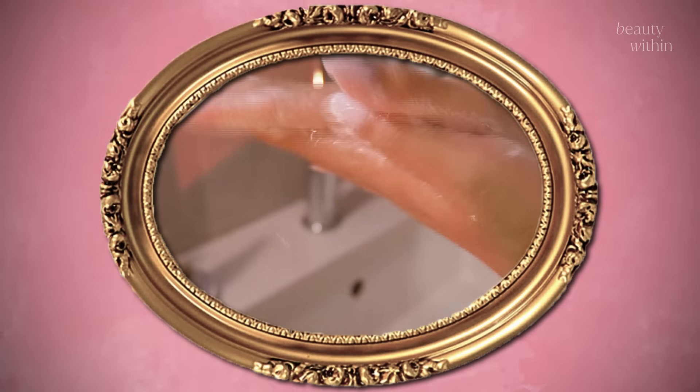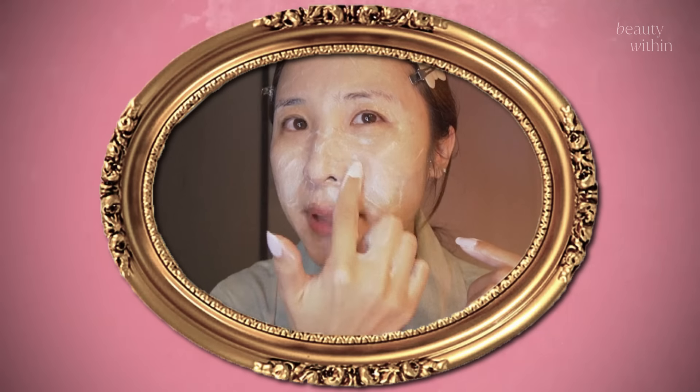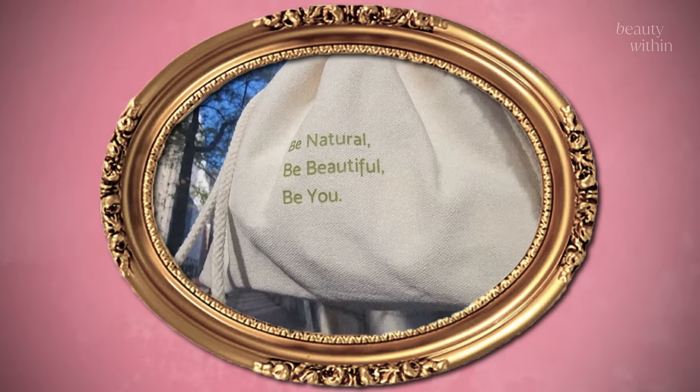So I'm going to walk you through the entire Korean process. And this video is in collaboration with one of our favorite brands, iUNIC — really affordable and effective K-beauty skincare.